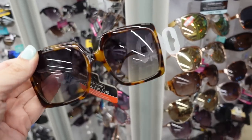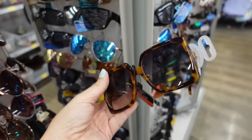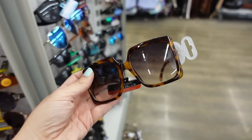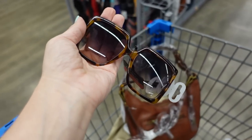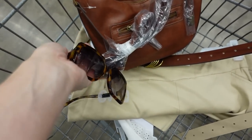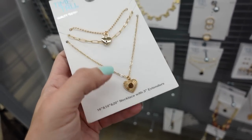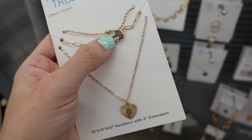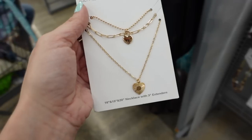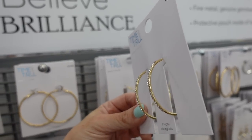For sunglasses, from Foster and Grant this is the Cali Blue line — I picked these up in black, under $9. I love them, they were sold out online but I had to wear them right away. For jewelry I'm picking up this Time and True three-piece set: a little heart, a circle necklace, and a padlock with heart. You get three for $6.92.